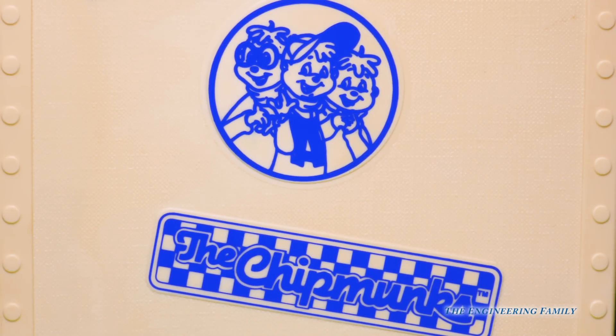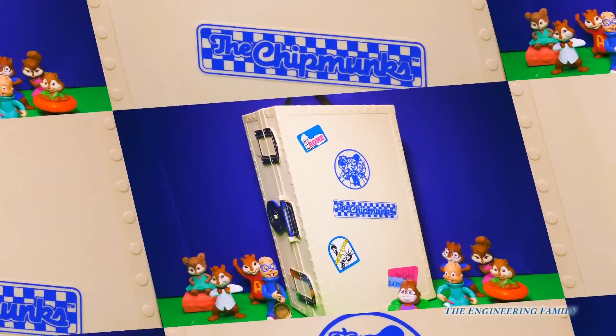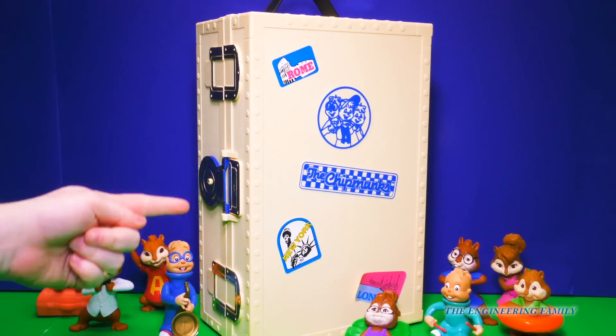Guess who we're chillin' with today? They're the most awesome chipmunks around. They sing, they dance, and they know how to party. That's right, it's Alvin and the Chipmunks, and today we have a super cool road show trunk.